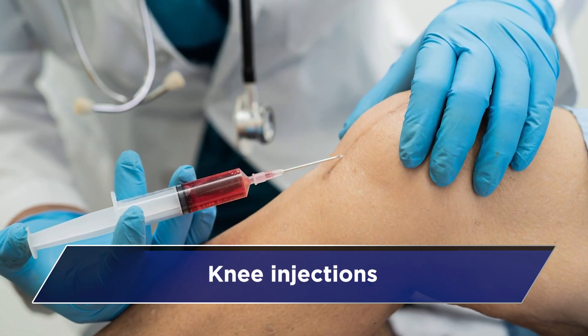Hello everybody, I'm Dr. Vikram Muskar, a knee and shoulder surgeon from New Delhi, India. Welcome to another video. In this video, we're going to be talking about knee injections — how are they given and what are the types of knee injections? I hope you get a lot of information about this and can make an educated decision as to what's right for you.